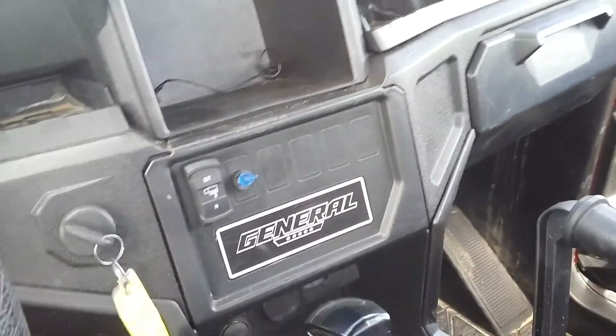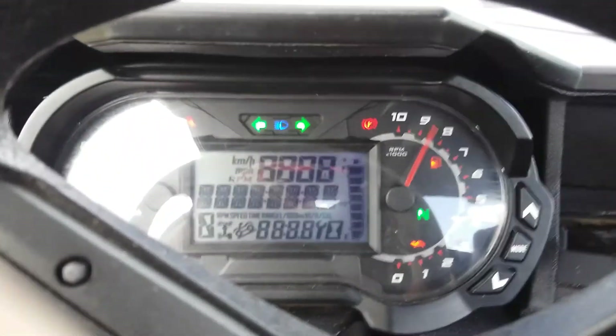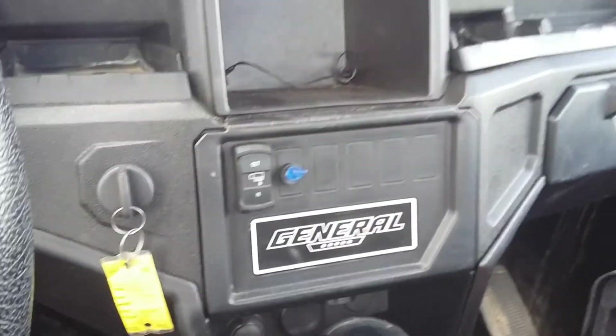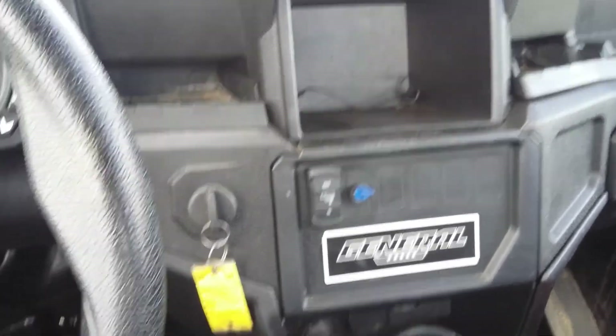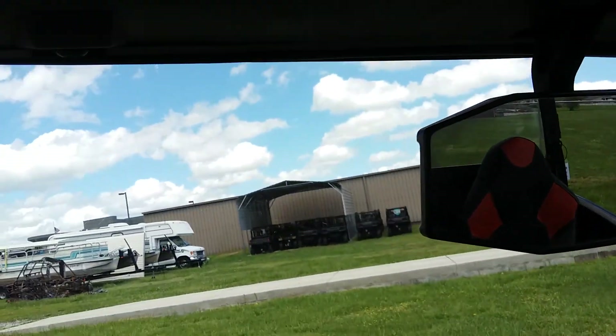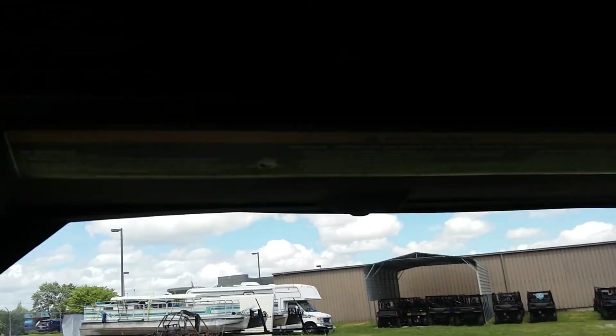There's a switch for your lights. It's got 2,300 miles on it — I didn't see an option to look through the hour meter. There's the General stamping, and you've got accessory plugs down there. This one actually comes with a Polaris add-on for a radio with built-in speakers — it is Bluetooth. We're not connected right now, but that speaker bar runs the whole length of the front and it sounds good.